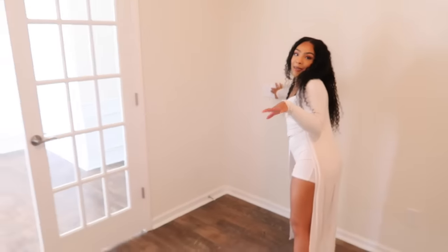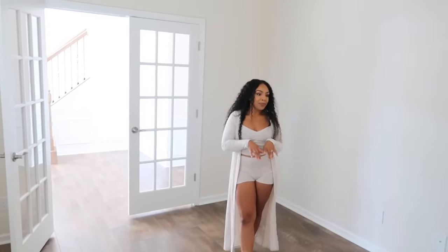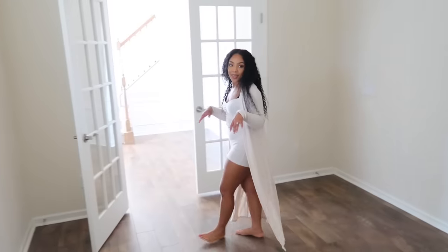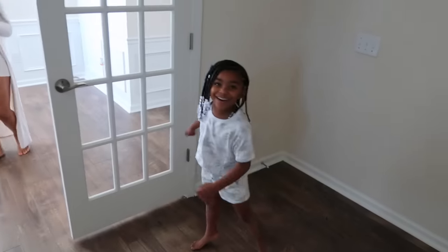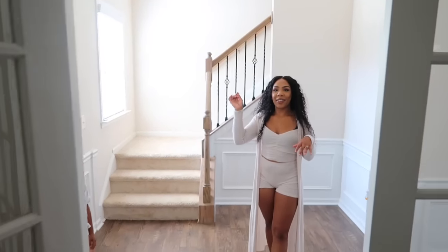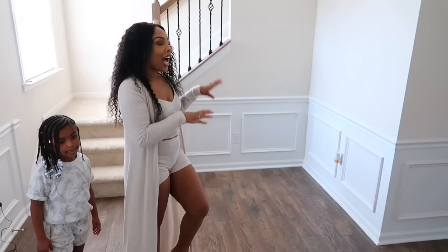So I'm gonna tell y'all what we're thinking. My husband wants to do a gym in here — he's the camera man today — and I was thinking my office or the girls' playroom. I don't know what you guys think, comment down below. We should put everything in a hat and whatever we pick, that's what it is!